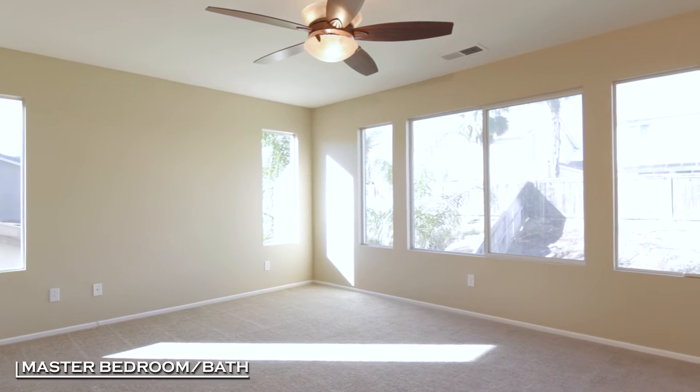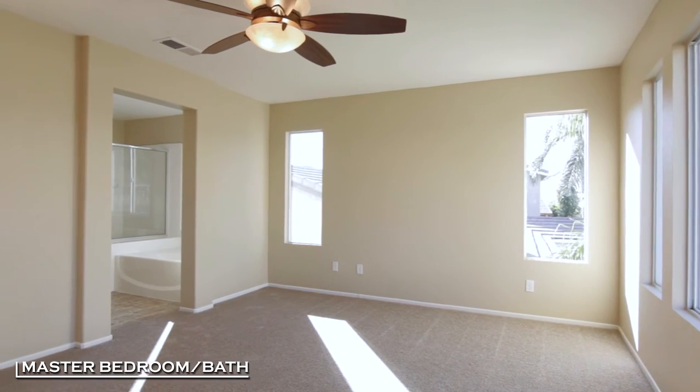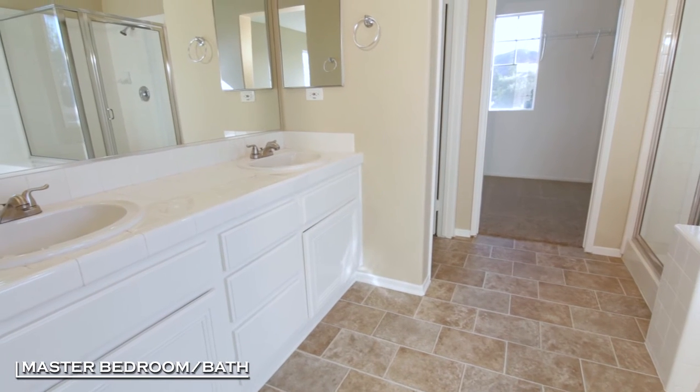The master is spacious with a private master suite bathroom, dual sinks, separate tub and shower, and a large walk-in closet.